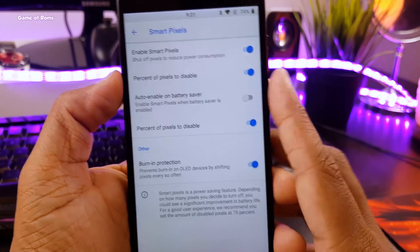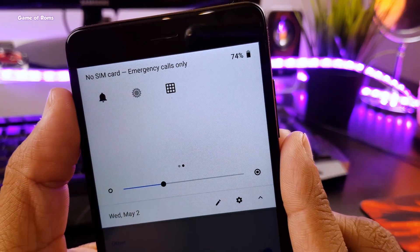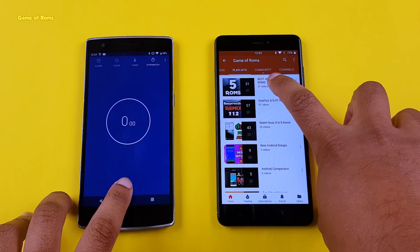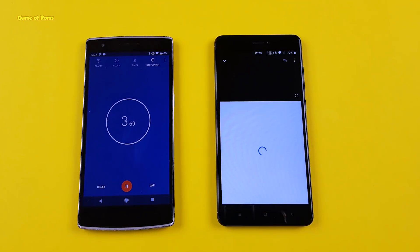You can access this feature directly from your notification drawer, or you can go to Settings, then Battery, and there you will find this feature. Now we are going to do a quick battery test on this feature. I will watch some YouTube videos while Smart Pixels are enabled. So let's begin.